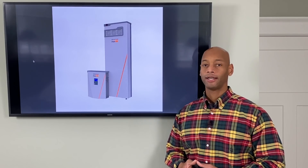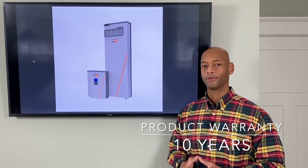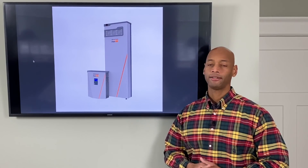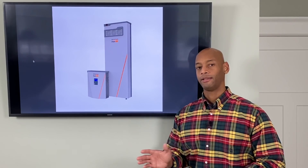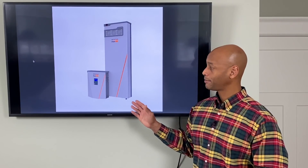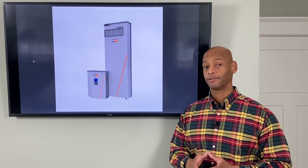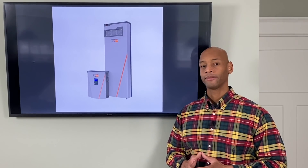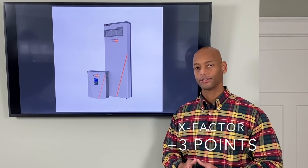In terms of warranty, the Generac PowerCell also comes with the industry-leading standard 10-year warranty, so no ground loss there. In terms of cost, it is a little bit more pricey — about 20 percent higher for a total installation than a comparable system using the Tesla Powerwall. However, given the expandability of the product and the fact that it could potentially be expanded by the homeowner themselves without having an installation company come back, that does give it some advantage. So in terms of x-factor points, I'm going to give the PowerCell three additional x-factor points.